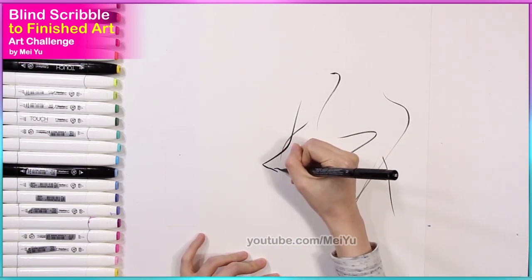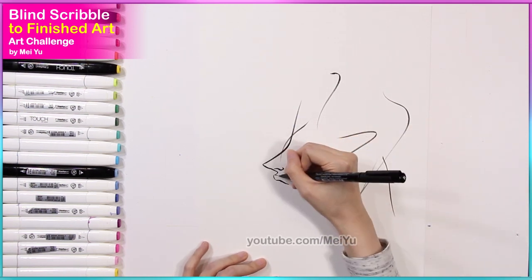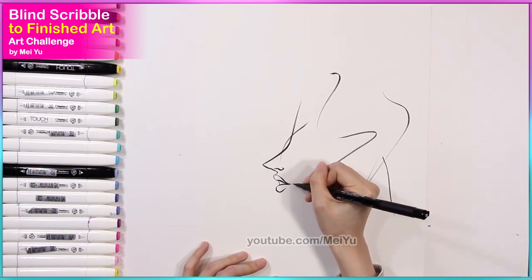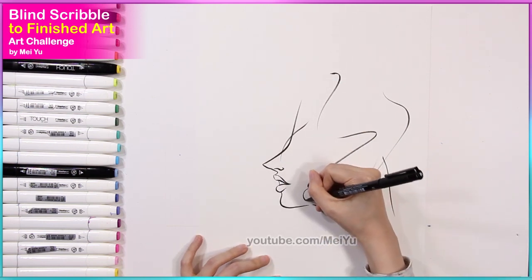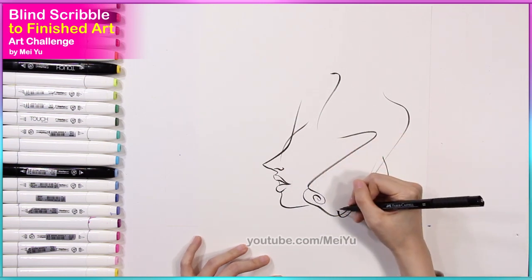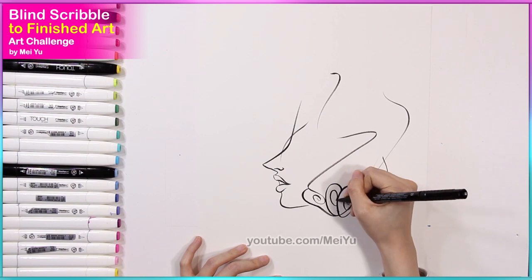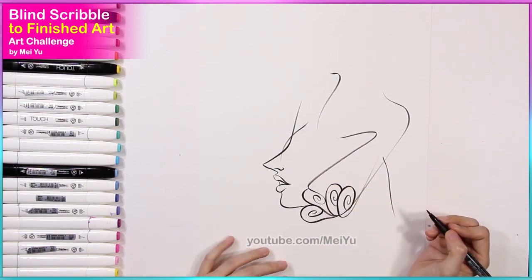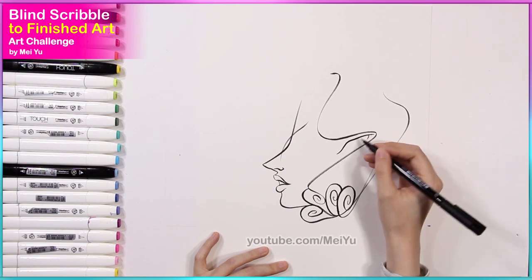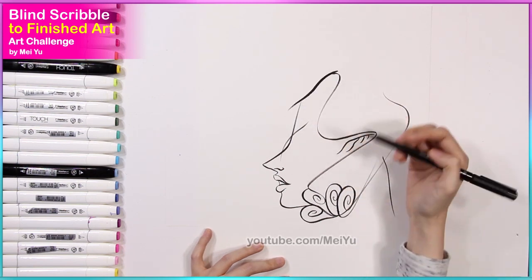Some of those curves kind of look like the side of a face — like the hairline when you view someone's profile. I was thinking, can I turn this into a face somehow? The slope in front could lead into a nose of some kind. So I was thinking I can make this into some kind of character design, which is awesome because I love designing characters. Let's go with that direction.